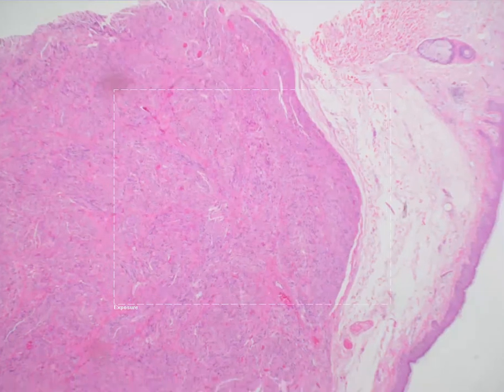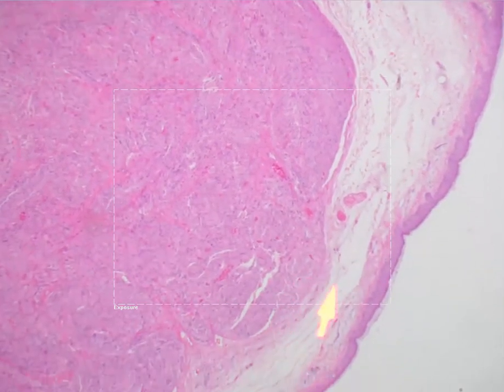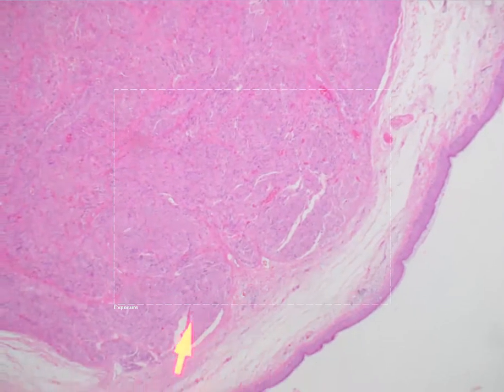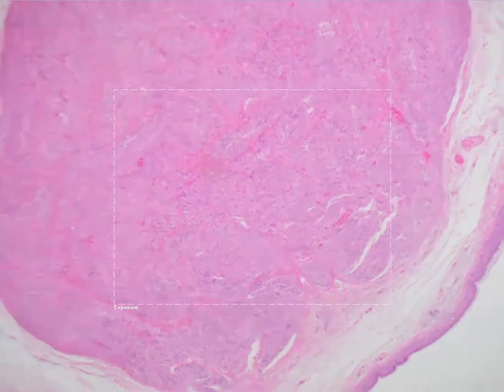That fibrous capsule is usually incomplete, so in the portion of the nodule directly underneath the epidermis you might not have continuation of the capsule in that area. The nodule is typically comprised of tightly interwoven fascicles.